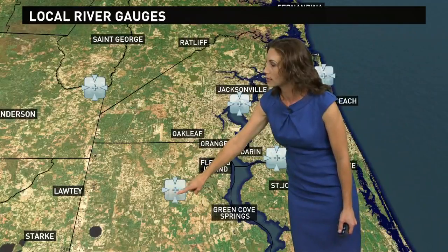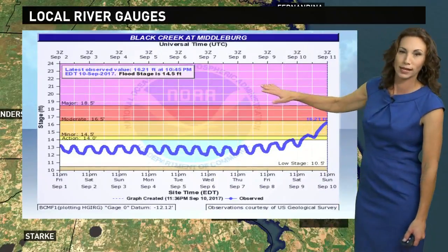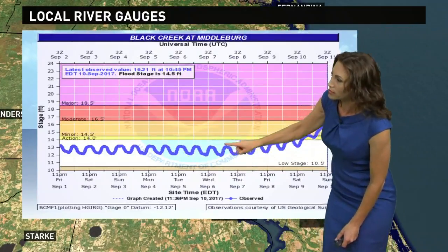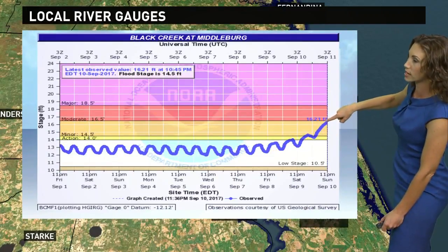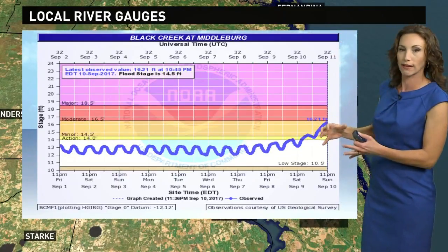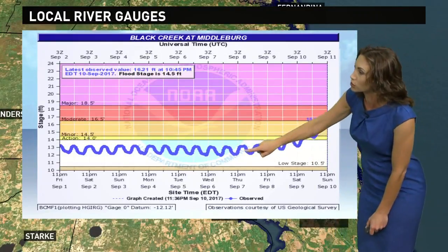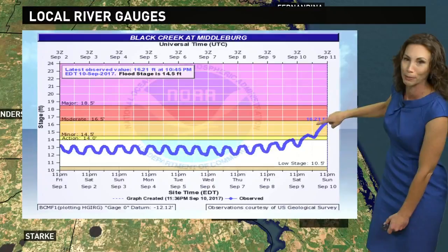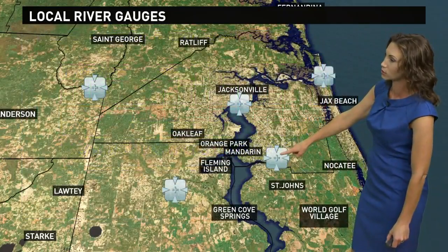Farther to the southwest, taking a look toward southern portions of Duval County as well — the Black Creek at Middleburg. You can see the ebb and flow of the tide. It's been nice and low recently, but here comes Irma, and look at where we are — already at moderate flood stage. This will continue to rise. This creek tends to be very flashy, so as we get the inundation with heavy rain coming down, it may come up very quickly. We have just a general push, a general rise, and that is expected to continue as we go through the night as the rain continues to fall.